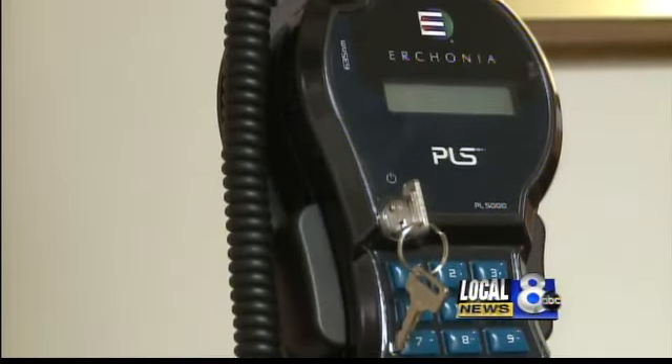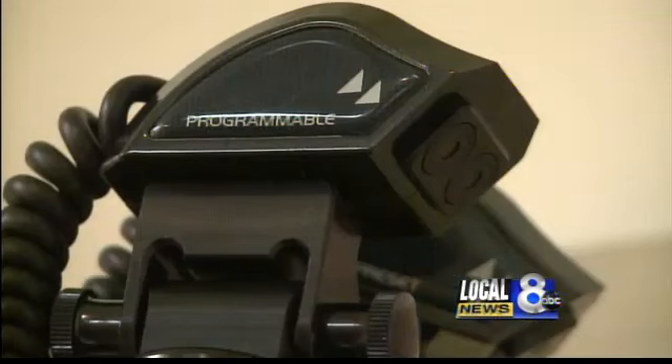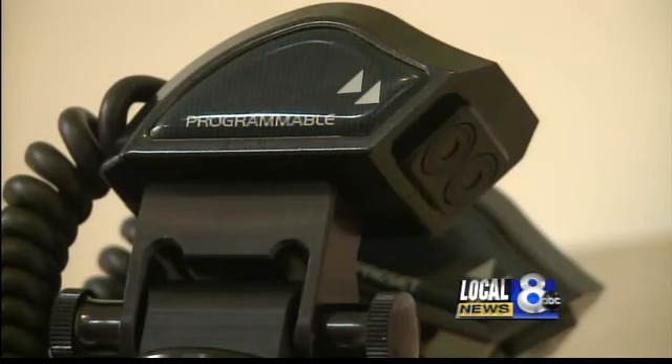The laser beams come out of the FDA-approved Erconia PL5000. Dr. Brunson is the first in our area to have one. He's already using it to treat a number of conditions: chronic pain, low back, neck pain, arthritis, headaches, carpal tunnel, TMJ — and that list continues to go on.